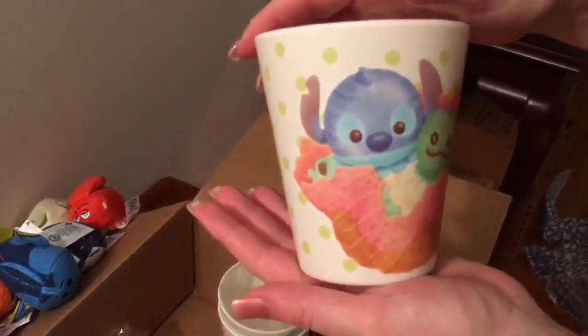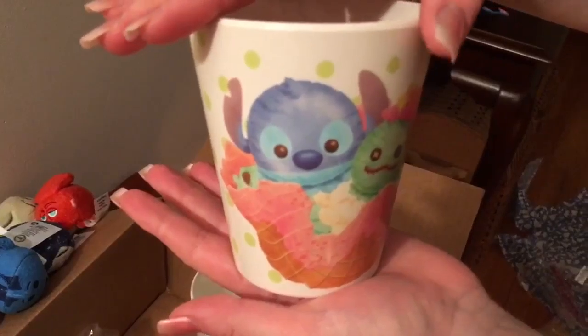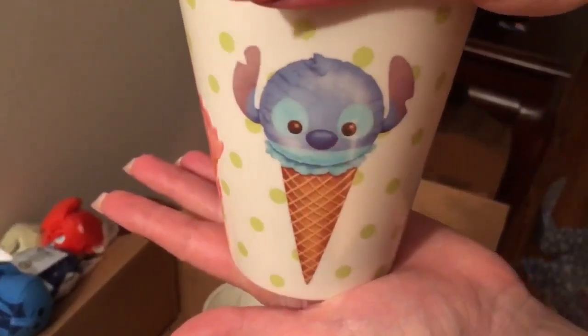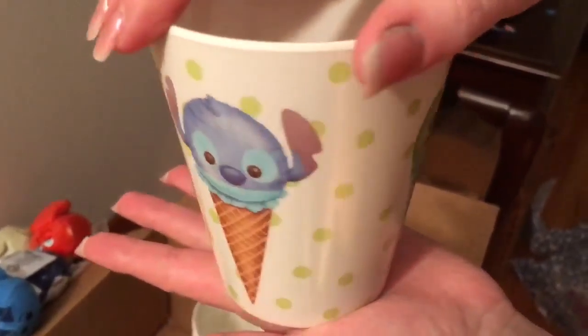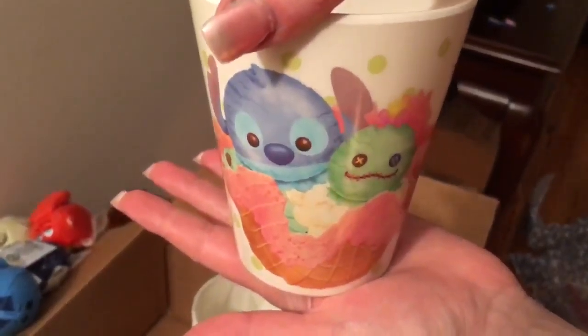Second glass — it's got Stitch! Stitch is my favorite. So Stitch and Scrump. Here we have Stitch on a cone, and Scrump on a cone.